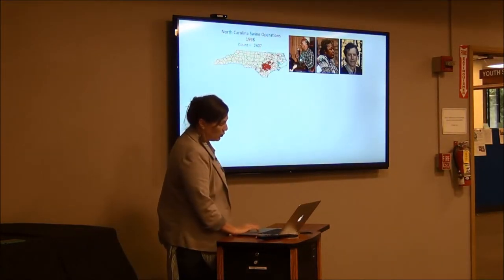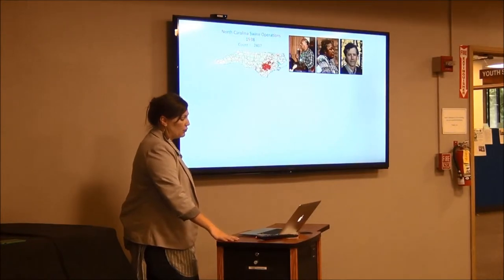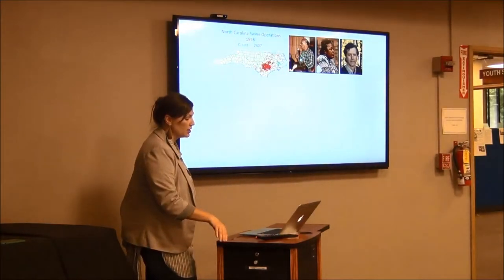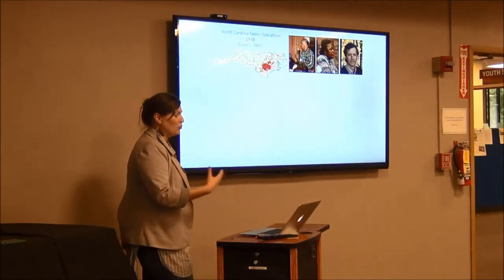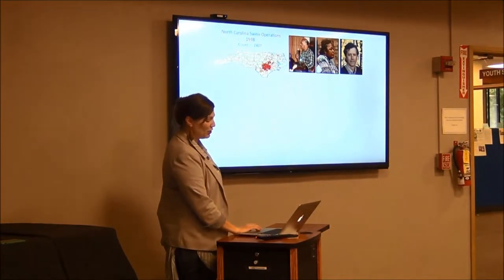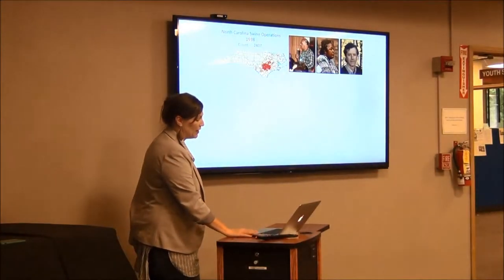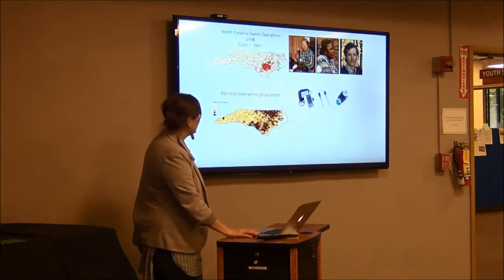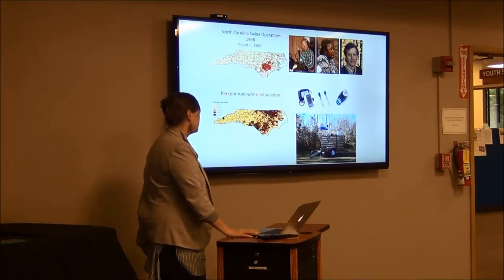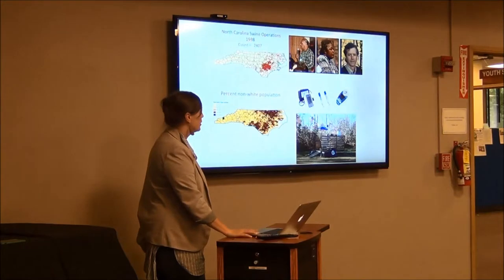They set up automated recorders to measure dust, hydrogen sulfide, and the stuff in fecal matter. About 100 people participated in intensive health surveys in addition to air monitoring stations. They had to go outside twice a day, breathe for 10 minutes, and monitor their health. Their saliva was collected and analyzed, and lung function was measured with machines. That led to a pretty clear trend showing these hog farms impacting disproportionately non-white communities, which they then used to put a case against hog farms and force them to clean up their environmental impact.